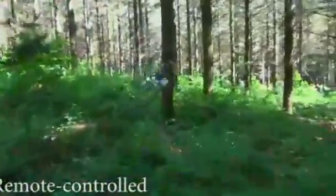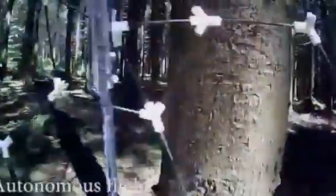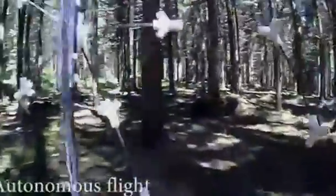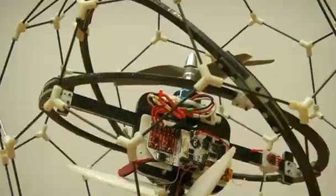Gimbal is a flying robot with a difference. It's able to transmit continuous live footage in difficult terrain, even when confronted with obstacles. It's designed to replicate an insect's ability to shrug off collisions, says co-creator Adrian Briod from Swiss Technology Institute EPFL.